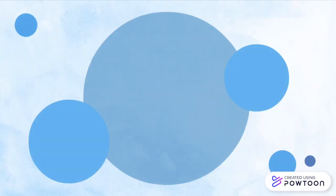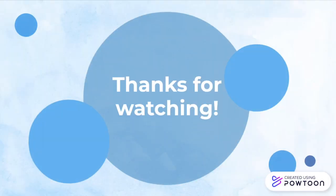To learn more about shingles, click on the links in the video description below. Thanks for watching! Remember to subscribe to the Demystifying Medicine channel by clicking below to learn more.